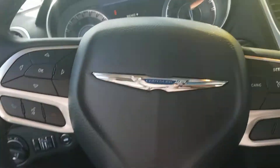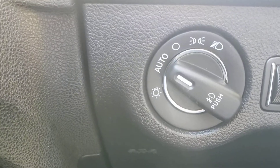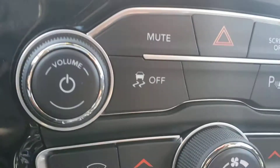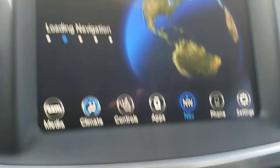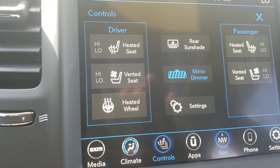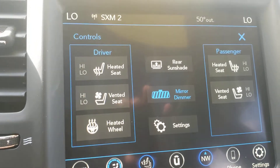Let's go in here and start it up. You have automatic lights, Bluetooth and voice recognition, cruise control, traction control, navigation, heated seats, ventilated seats, and a heated steering wheel.